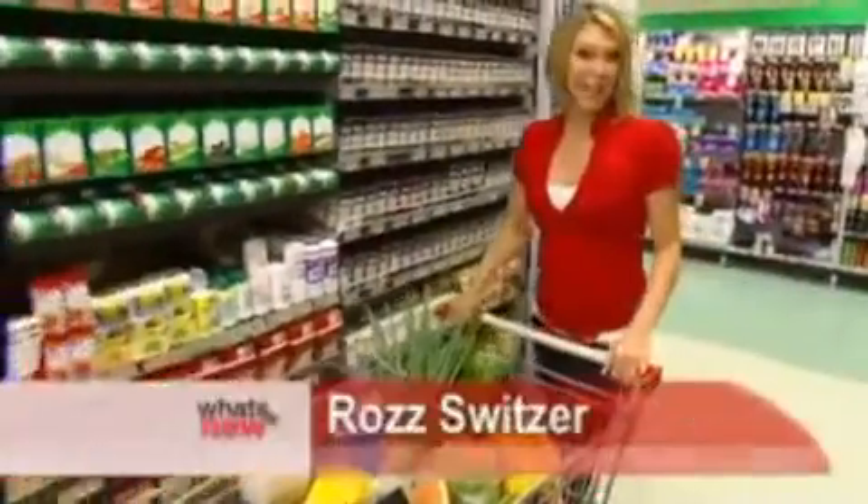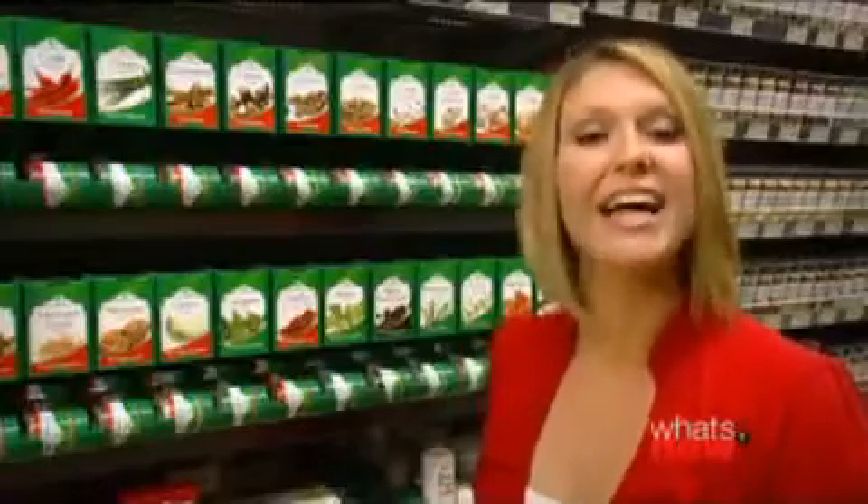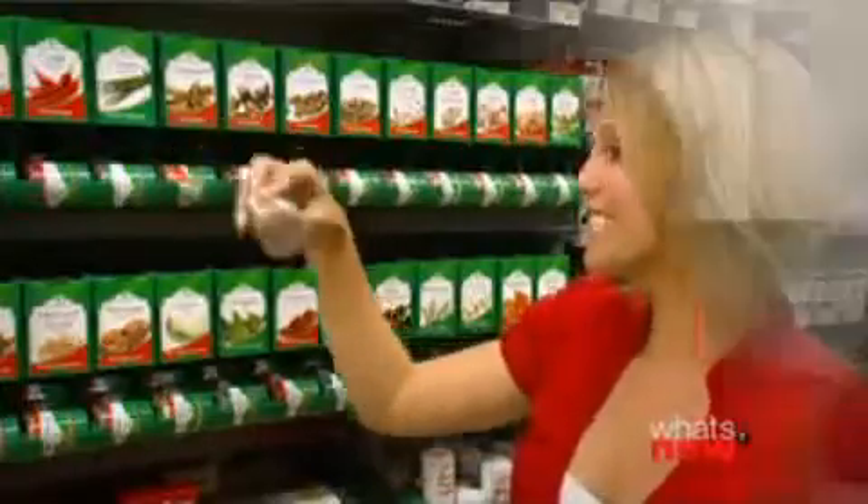Herbs and spices are a great way to add flavour to a meal, and now McCormick make it so easy to select, stock and store all your favourites. Old fashioned sachets can lose freshness and flavour, and they're messy.